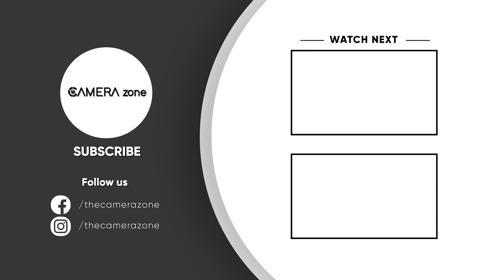So, this was our list for the camera of the year 2023. What do you think? Did we miss any? Share your thoughts in the comment section below. Consider subscribing for more content like this, and as always, thanks for watching.